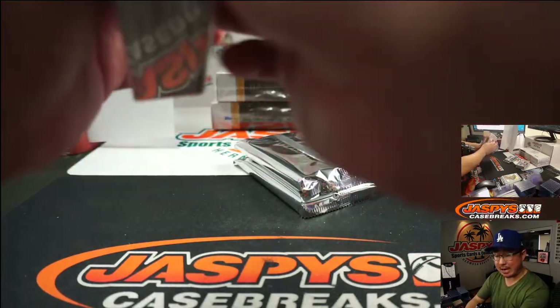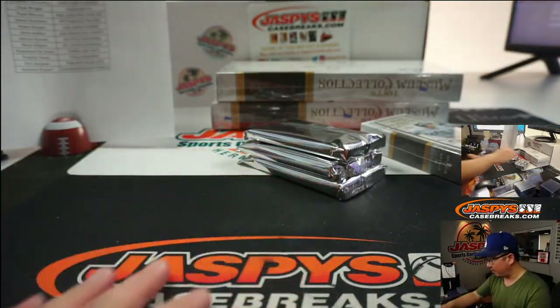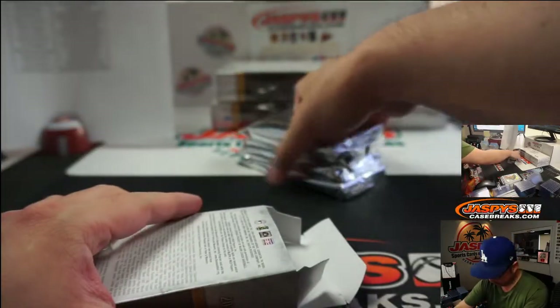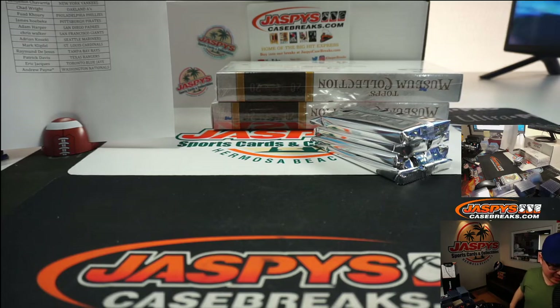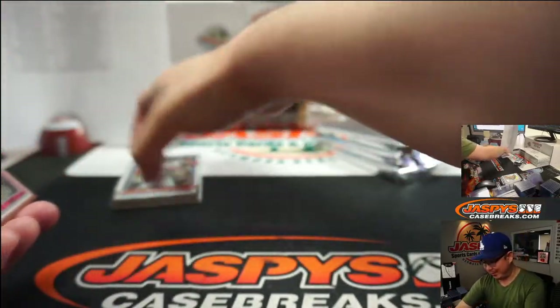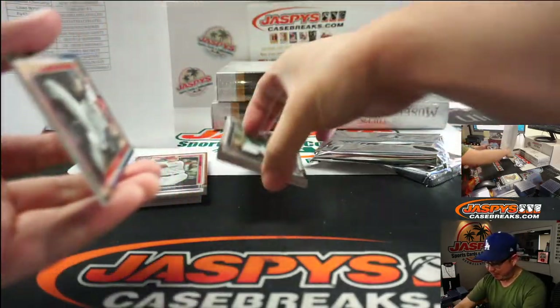That's another brand-new release, just like this Topps Museum Collection Baseball, which we've got more of in the store at JaspiesCaseBreaks.com. Liverpool sucks — all they did was win the title. Ran away with the title; Man City wasn't even close. The title was wrapped up before the pandemic even started.